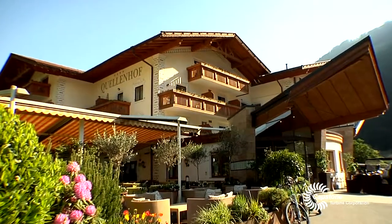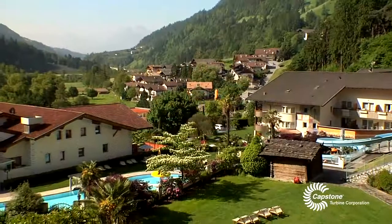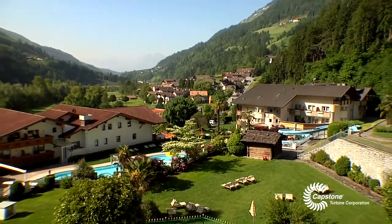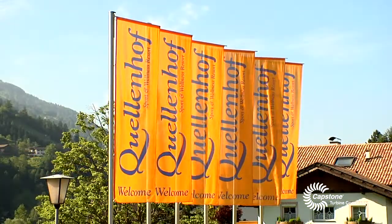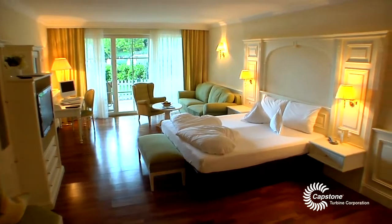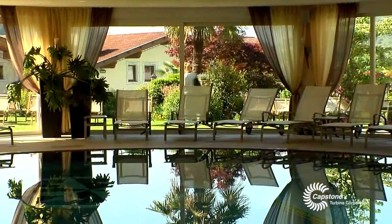Today we are at the Quellenhof Hotel. I say hotel, but actually this place is more of a village. It's situated in the northeast of Italy in the beautiful sunny valley which is called Palpasteria. The Quellenhof Hotel is owned by the Dorf family, so it's a family-run business. What they have created in this place is amazing — it's actually a paradise for anyone who is looking for a sporty and healthy holiday.